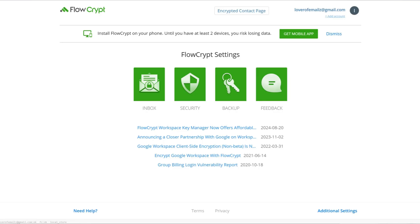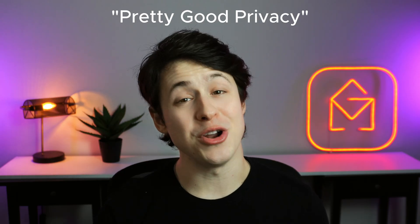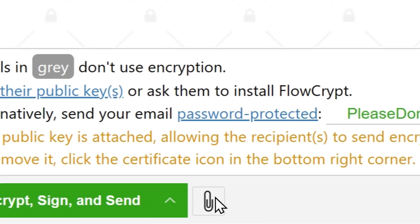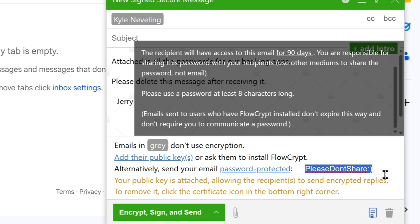Number three is Flowcrypt. Have you ever thought, email is great, but what if someone reads my private messages? If you have, then Flowcrypt is your paranoia's best friend. This Chrome extension bolts end-to-end encryption onto Gmail using PGP, which stands for Pretty Good Privacy. Flowcrypt makes it as easy as simply hitting a green encrypt button when composing your email. Your recipient gets a secure message that they can open with their own encryption key or a password that you've set. You can send encrypted attachments too, not just text, and it works across multiple devices and with non-Flowcrypt users via password-protected messages. The bottom line is that Flowcrypt turns your Gmail into a privacy fortress without requiring you to become a cryptography expert. This is a must-have if you frequently work with sensitive information like finances.